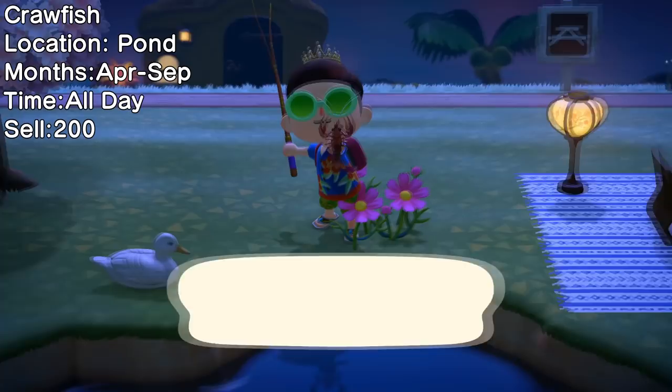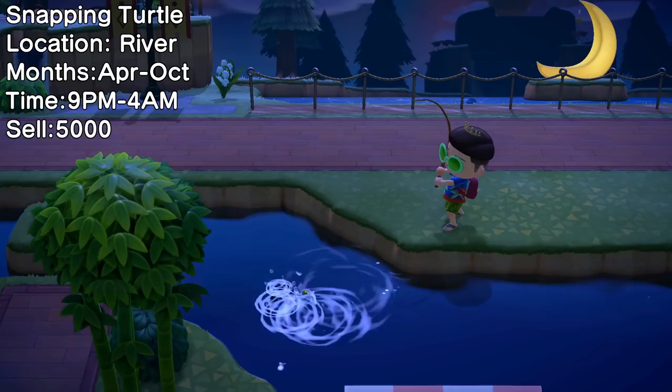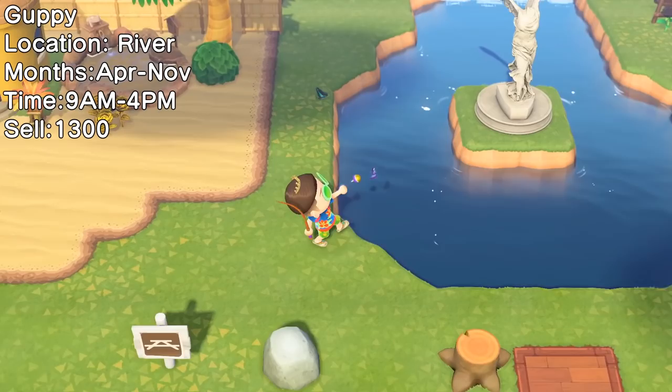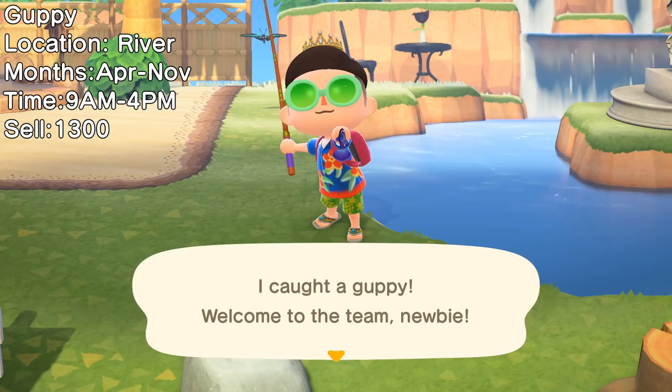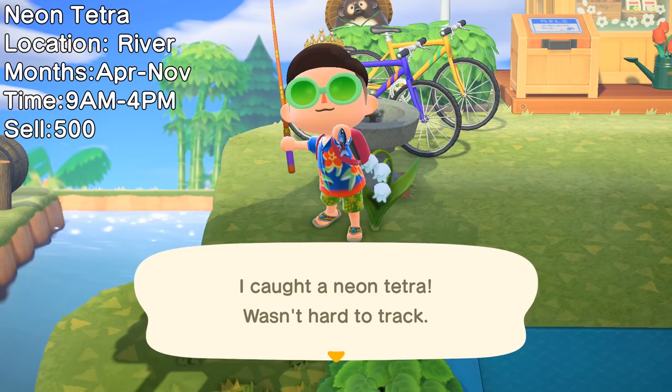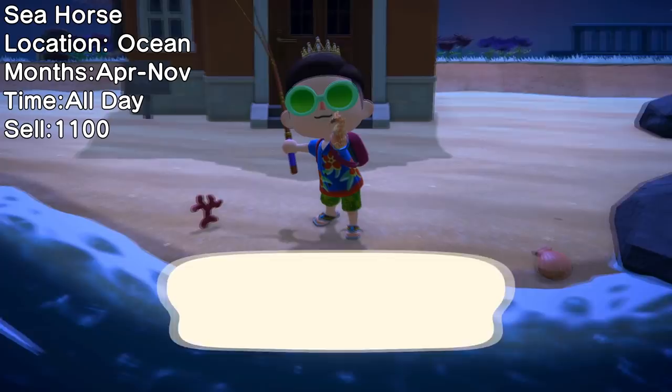Search your ponds for Achillefish, a rare little fish you can catch until August. Also spawning in ponds is the Crawfish — less rare and a bit bigger. A nighttime fishing trip in your rivers from 9pm to 4am might net you a Snapping Turtle. Morning fishing could get you a Guppy — quite small and pretty rare, available until November. The Neon Tetra shares the same spawning conditions as the Guppy but is a little more common, and they're also the smallest fish in the game. The Seahorse is available all day in your oceans and sells for 1100 bells.